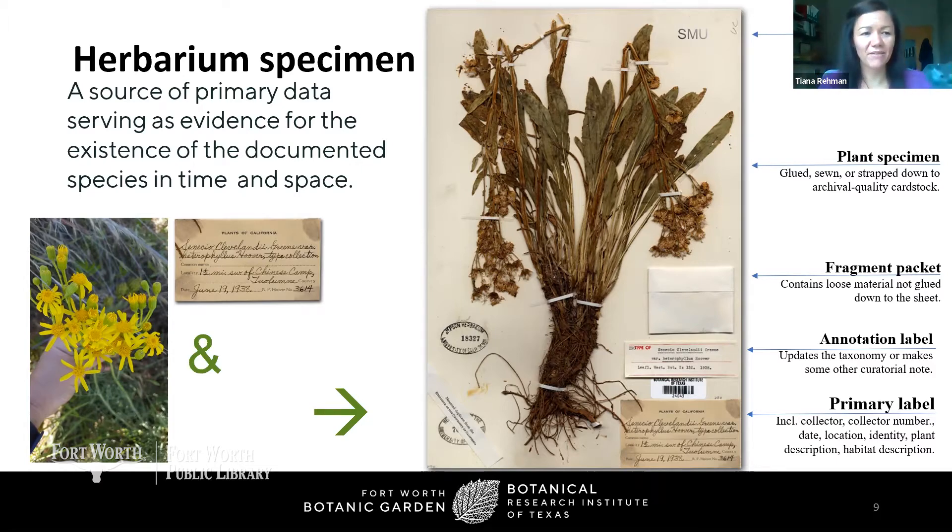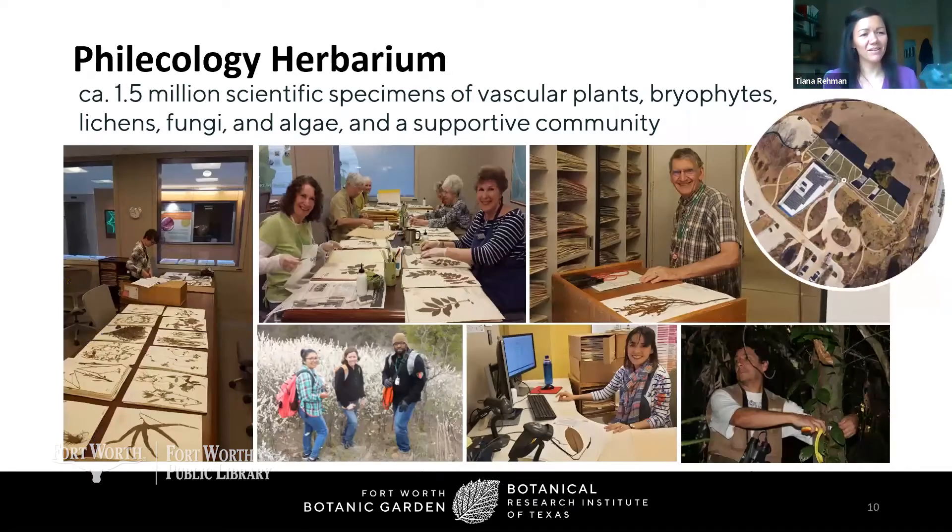This is the Philicology Herbarium — the name of our collection here in Fort Worth at BRIT and the Gardens. We have almost 1.5 million specimens, which makes us approximately the 10th largest herbarium in the United States. We have vascular plants — flowering plants like oaks, blue bonnets, pink ladies — things you see flowering on the side of the road right now. But we also have bryophytes like mosses, lichens, fungi like mushrooms, and algae. In a non-pandemic year, we have something like 25 to 30 volunteers that come in every week and help us with all aspects of what we do. We couldn't possibly do it without them.